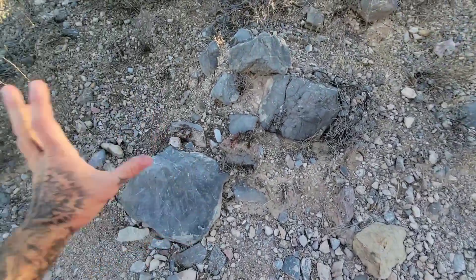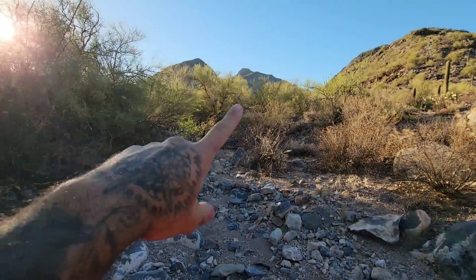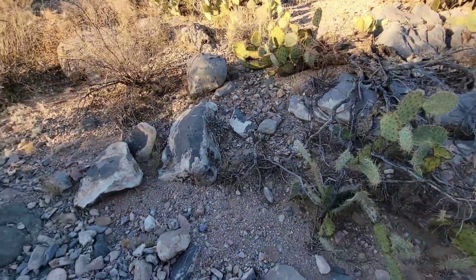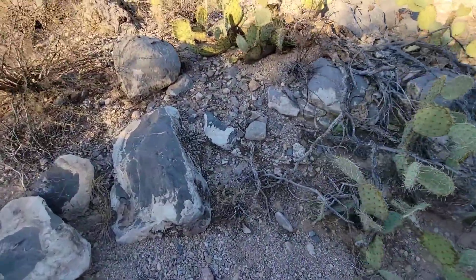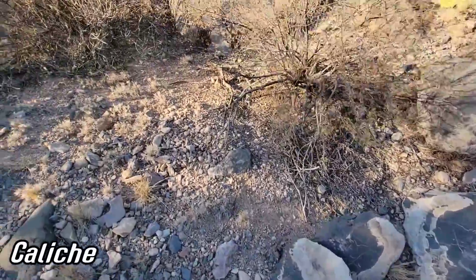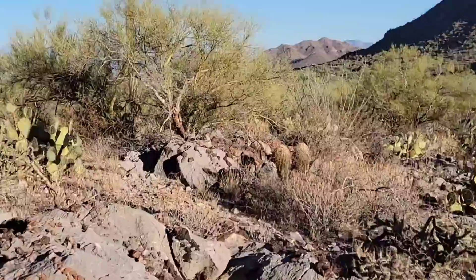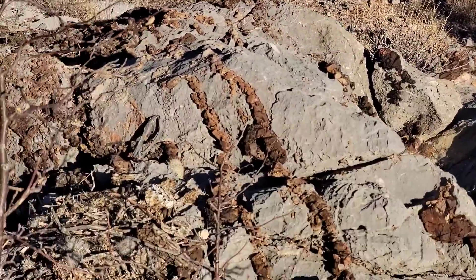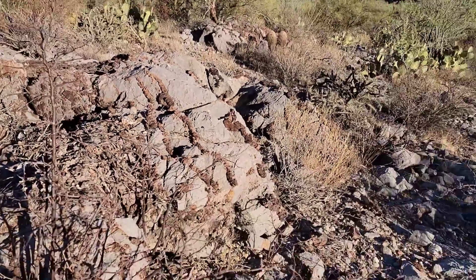For some context — this stuff has all washed out of the mountains up there, but a lot of it has been cemented together with caliche, that white stuff. Caliche — however you want to pronounce it — it's basically dirty limestone.